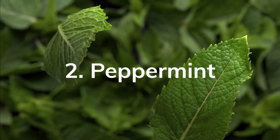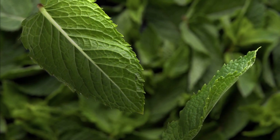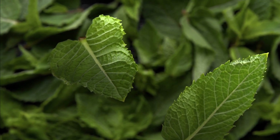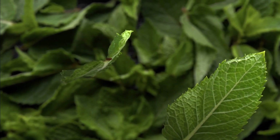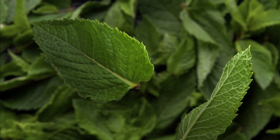Peppermint, Mentha x Piperita. Peppermint is valued for its refreshing aroma and cooling effect. It is often used to relieve digestive issues such as indigestion, bloating, and nausea. Peppermint tea or essential oil can be used for these purposes.